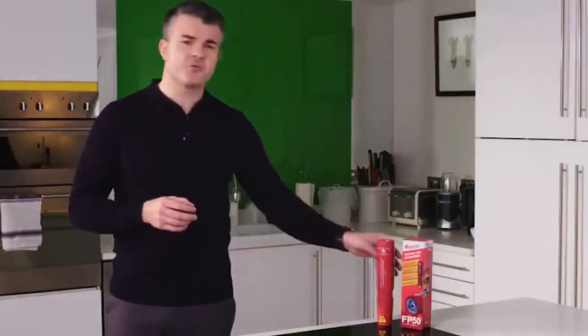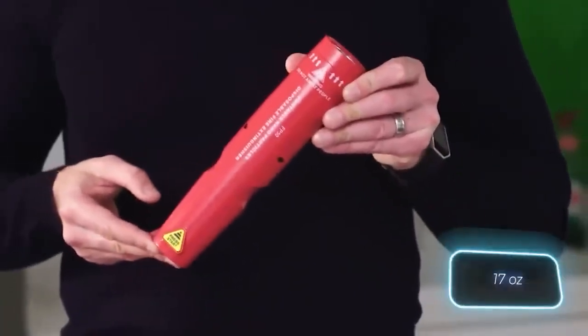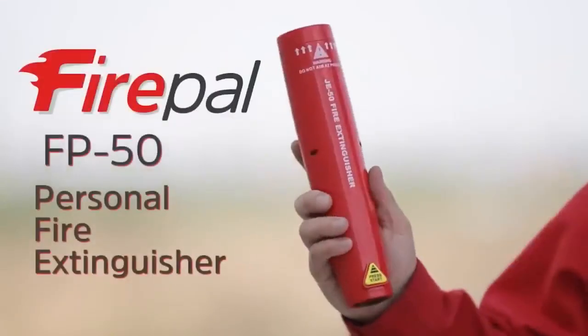This version runs for about 12 seconds and weighs only 480 grams. Do you think it's a good investment at $15?